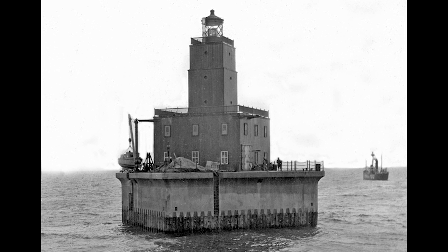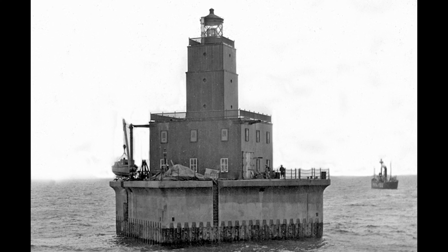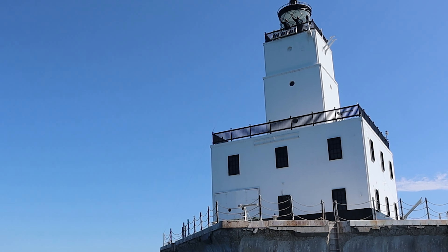The North Manitou Shoal Light is an active aid to navigation, and the light is maintained by the U.S. Coast Guard.